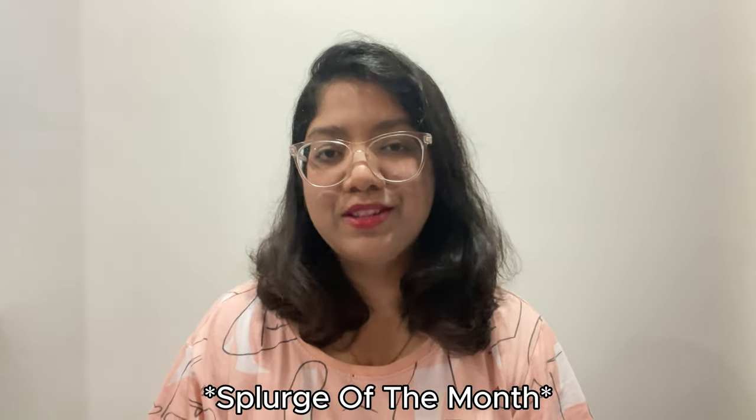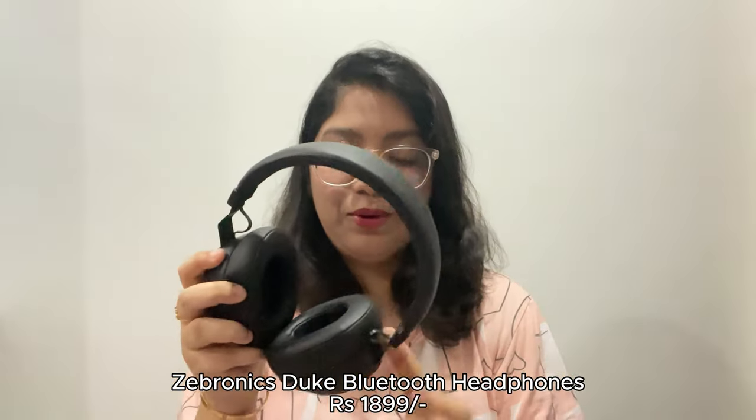Coming to my favorite part — the splurge of the month — these headphones! I do have AirPods, but sometimes I like listening to music with over-ear headphones. I bought these, and they're not even that expensive, to be very honest. These are over-ear headphones and they're noise-cancelling as well. Whenever I want to travel into a different dimension, I just put them on, play my music, and that's it. Who doesn't like headphones and music?